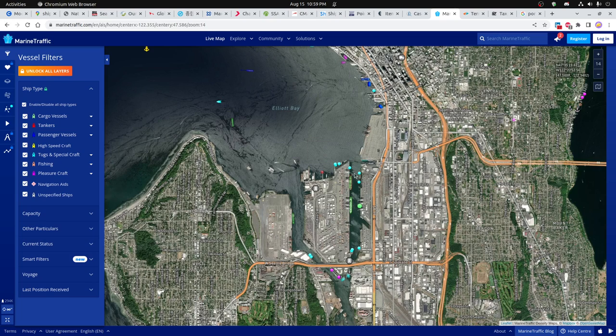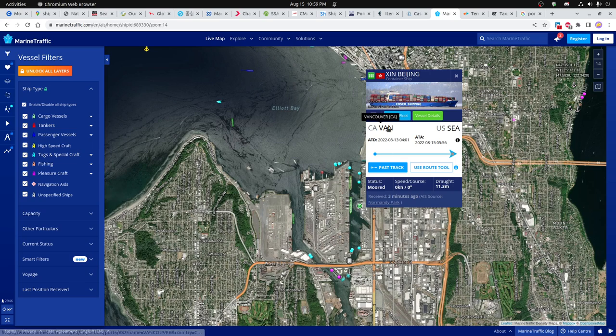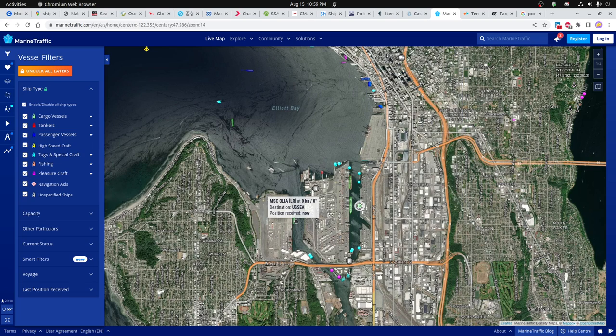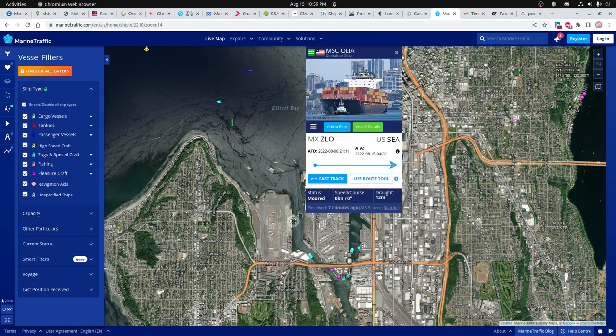These are tugboats — the blue ones are tugboats and the green is a cargo vessel. We've got a ship from Beijing in here — Cosco Shipping, a Beijing container ship. There's also one other container ship whose destination was Seattle.